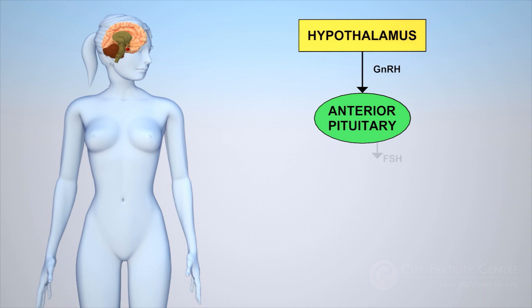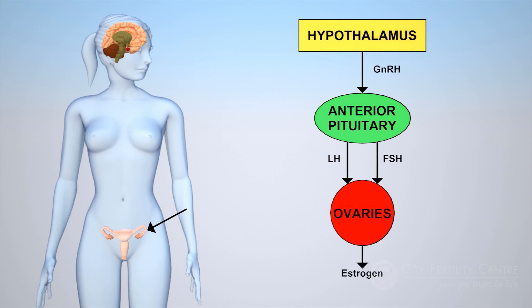The anterior pituitary gland produces follicle stimulating hormone, known as FSH, and luteinizing hormone, commonly called LH. These hormones control the growth of follicles and ovulation, and also stimulate our ovaries to produce both estrogen and progesterone.